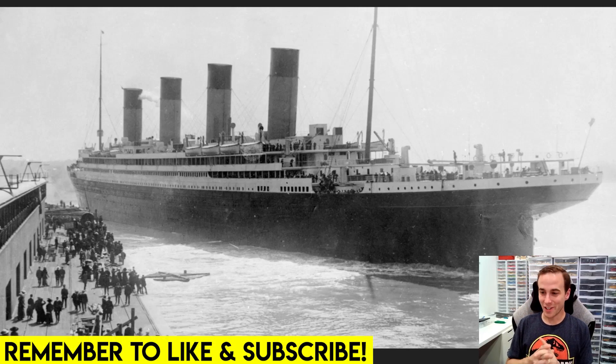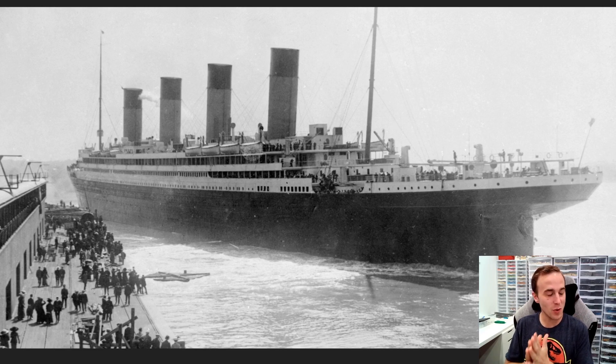Hello everybody, welcome back, Jordan here. Today we're going to be talking about all of the new LEGO Fall 2021 releases.